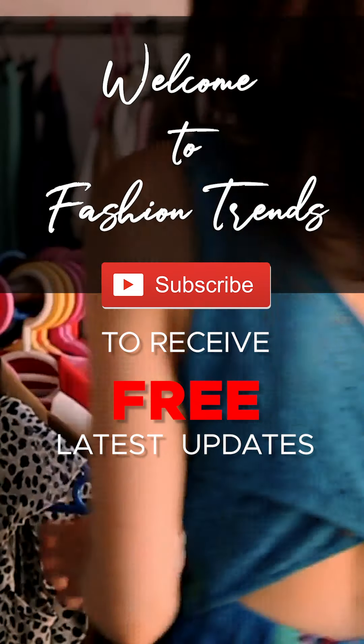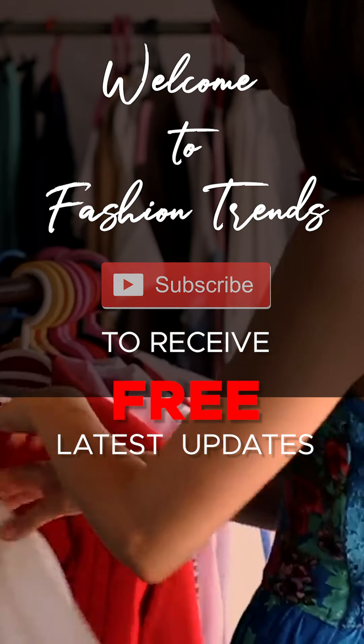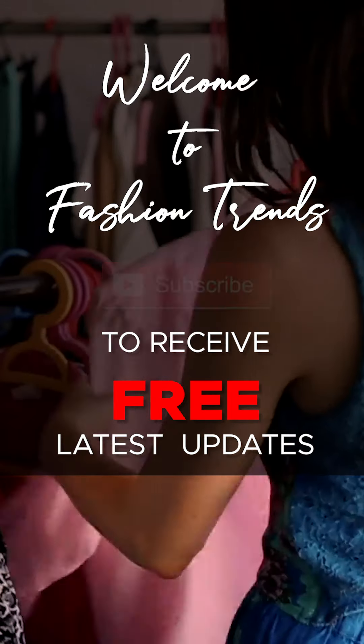Welcome to Fashion Trends. Subscribe to the free days with my channel friends.